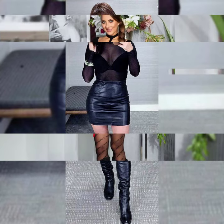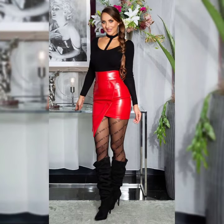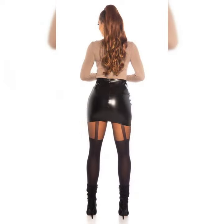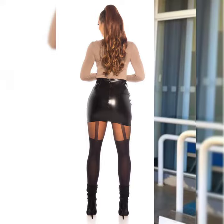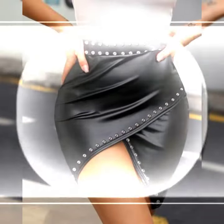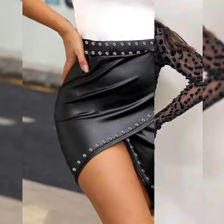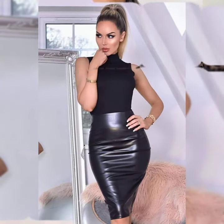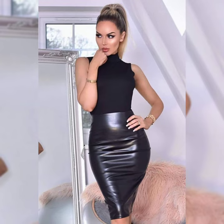Friends, if you want to buy these decent and beautiful designs of leather mini skirts online, I am going to tell you the best three websites. You can buy them from amazon.com, ebay.com, and aliexpress.com at very reasonable prices. These three websites deliver different designs of leather mini skirts with different prices.